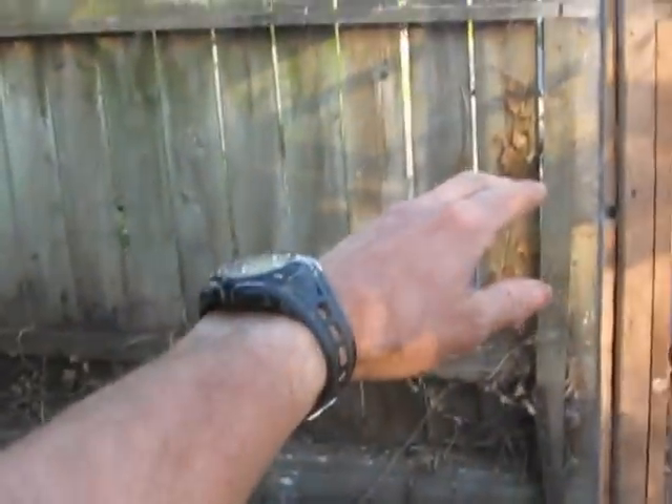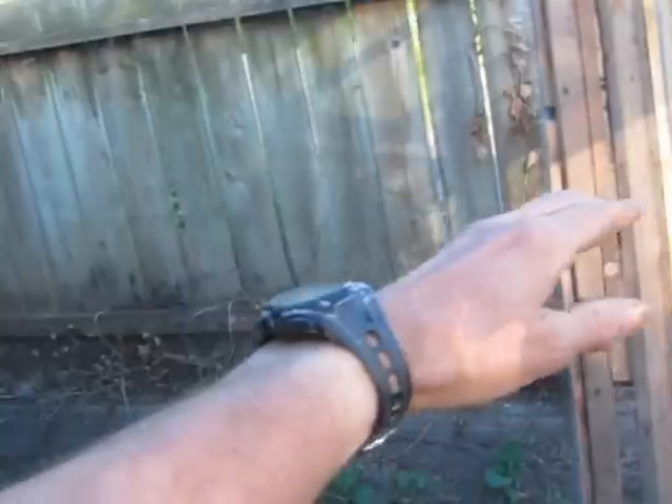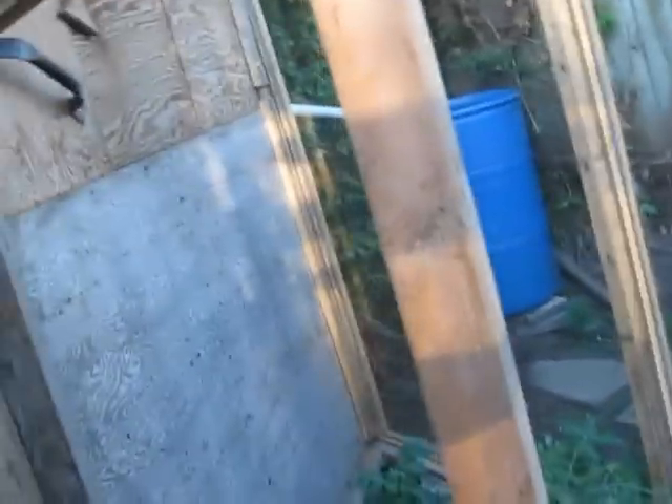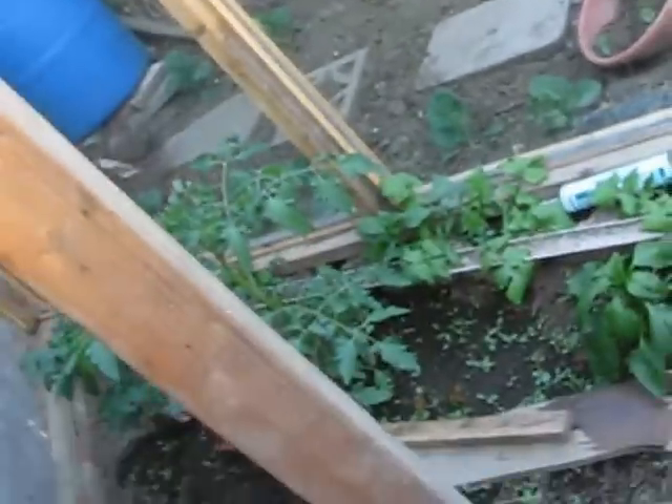There's my hand reflection — on the fence there. And over here with the bouncing light on the back wall of the greenhouse.